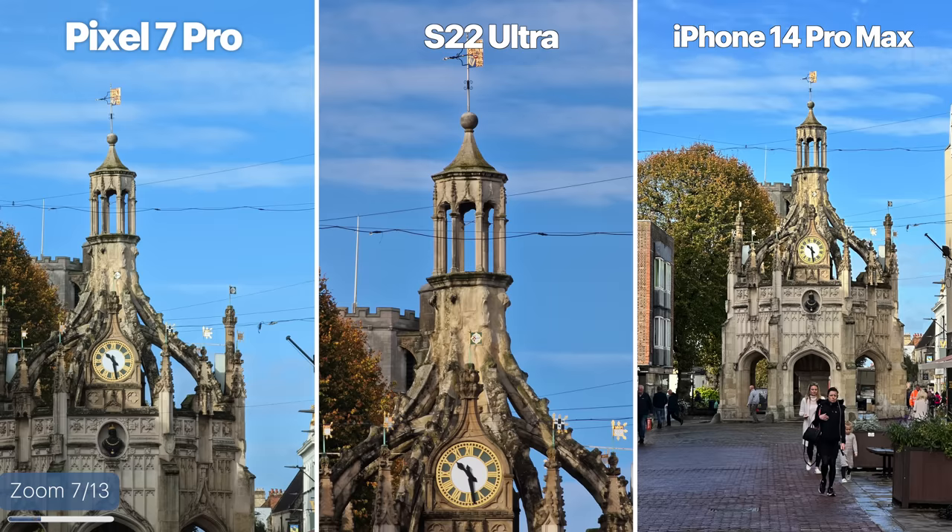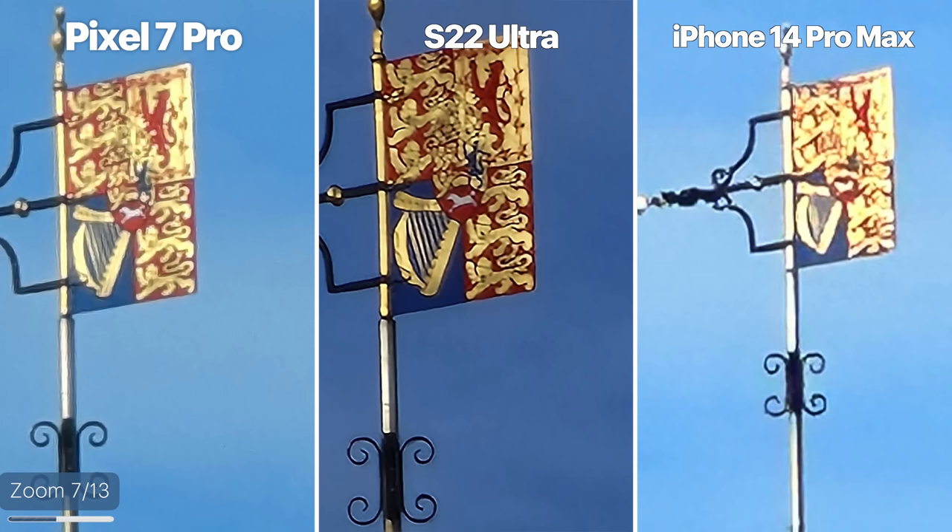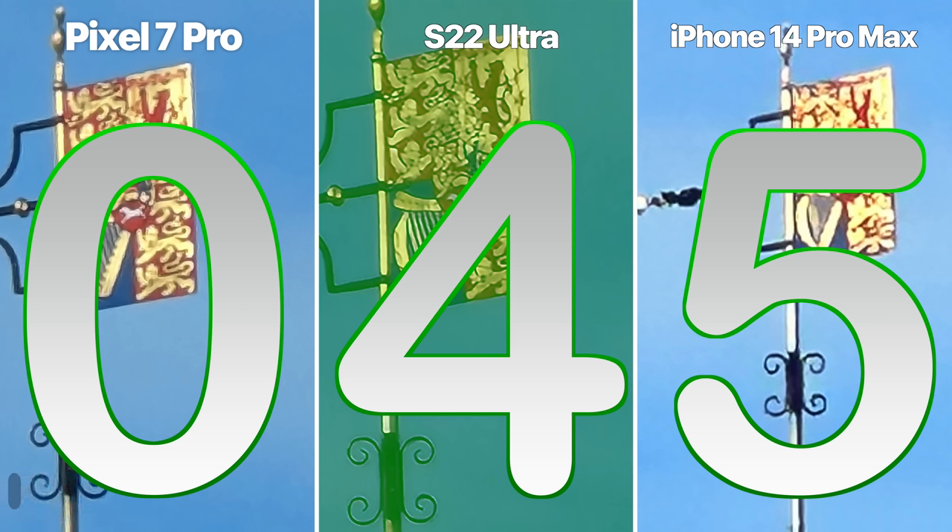For the best zoom, you'd think it would be a runaway win for the S22 with its 10X telephoto and 100X optical zoom — but let's compare anyway. Here are shots from the 5X on the Pixel, the 3X on the iPhone, versus the 10X on the S22 Ultra. The S22 Ultra still gets the win here in detail even at extreme ends of the zoom, then the Pixel, then the iPhone. Even all of Google and Apple's AI processing is no match for a true optical zoom lens like the S22 Ultra's.